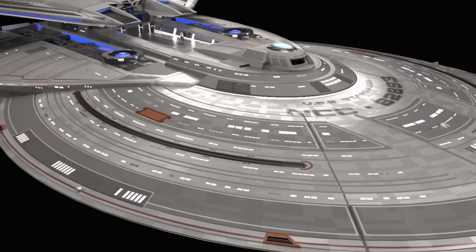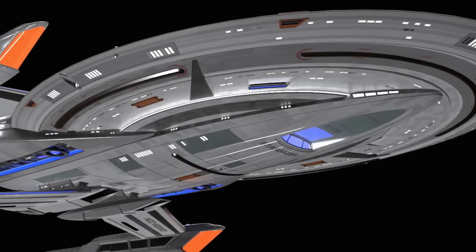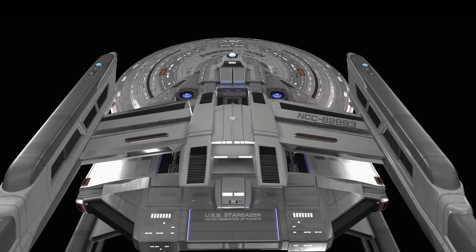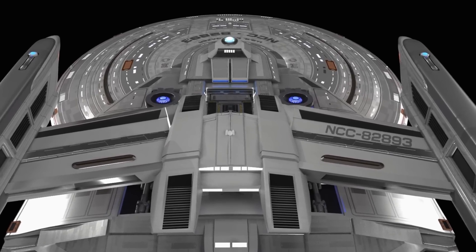The ships are as much a character to the show as the actual actors are in a lot of ways, because each one has a different design, a different feel, a different character. And the Stargazer, to me, feels a lot heftier. And so we definitely tried to give it that sense of just being very large and very imposing.